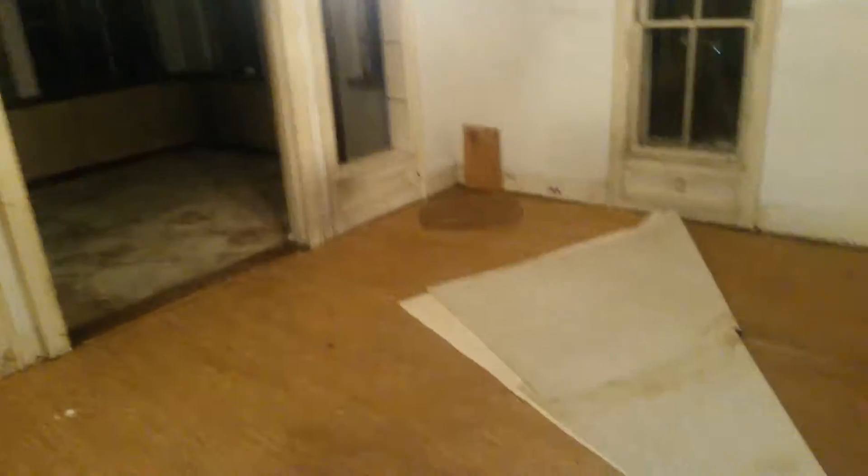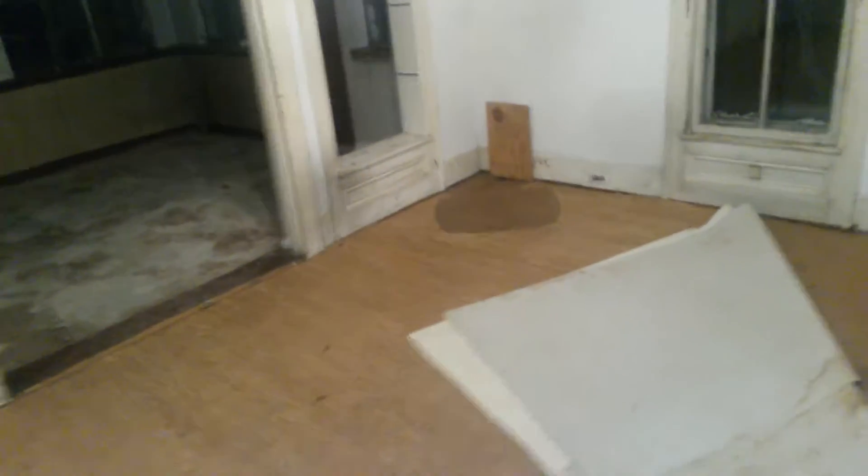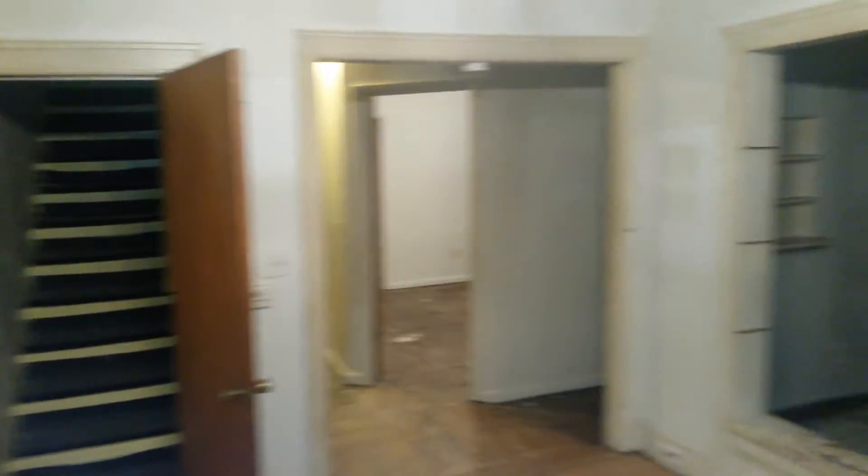So here's the other side of the kitchen. Living room. Looks like someone thought that was a good spot for a wood burner before.